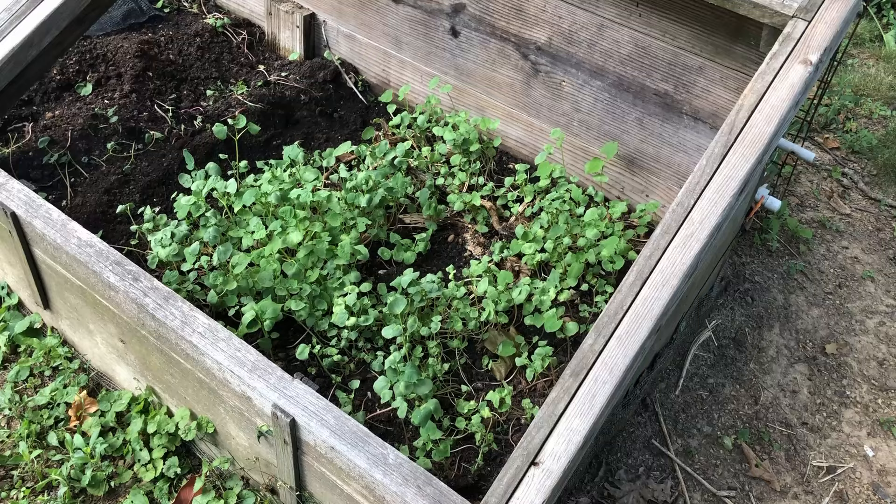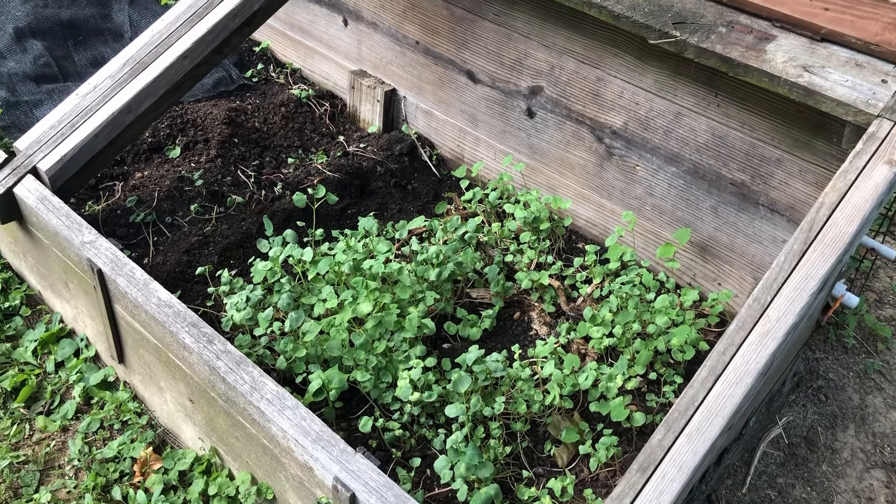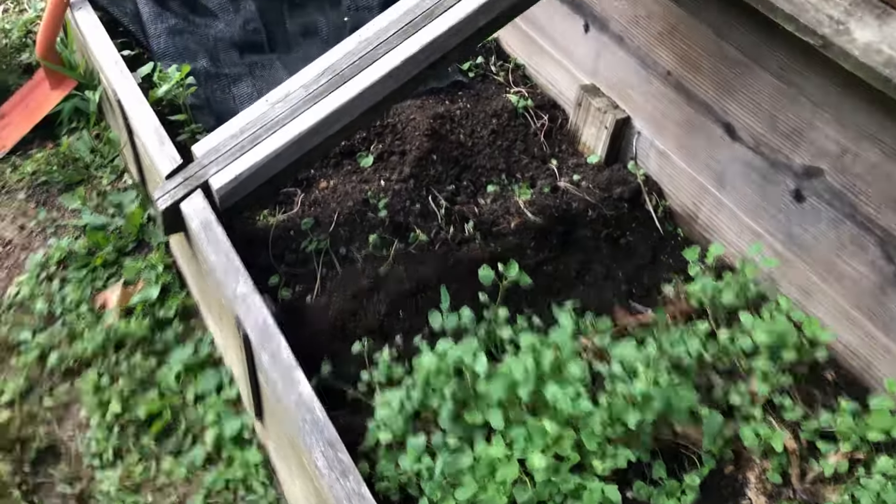Zone 6. Oh, I thought it was zone 7. So 6B, and I think they were talking about changing this area to like 6A. Give us five years - it'll probably be zone 9. Well it feels like zone 9 here right now.